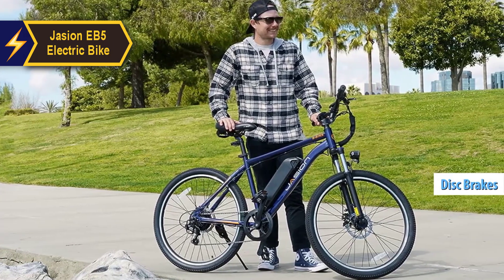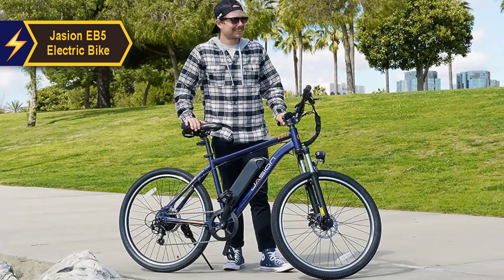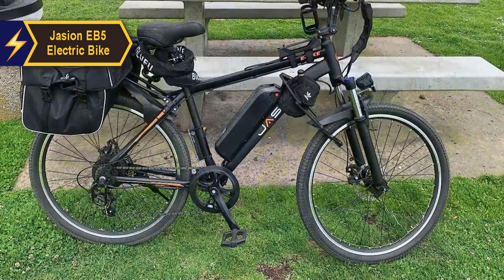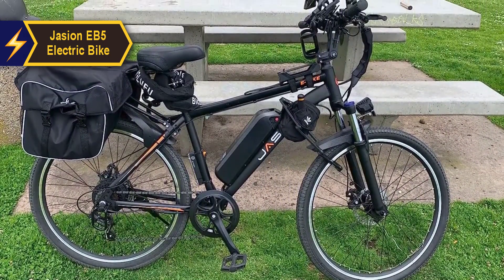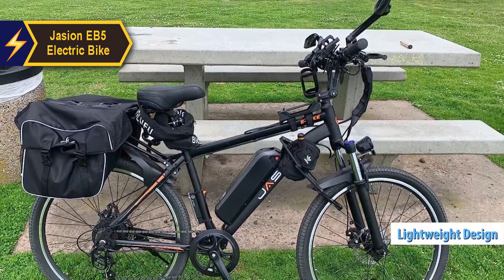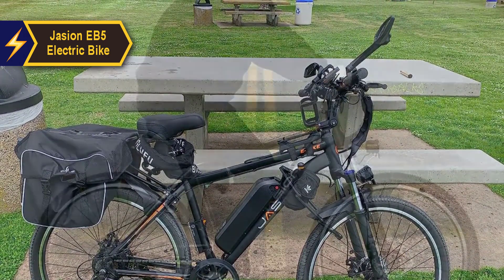All these features combined make the Jason EB-5 electric bike an excellent choice for anyone seeking a dependable electric bike that can accompany them on any journey. Whether you're after a relaxed ride around the city or an intense workout in the park, this bike has got you covered. Its lightweight design makes it easy to navigate through the city, while its powerful motor ensures a smooth ride no matter the terrain or weather conditions.